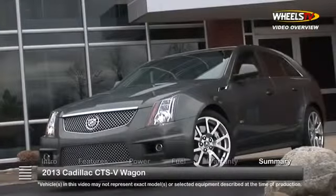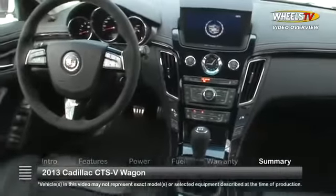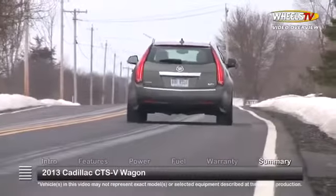The 2013 Cadillac CTS-V Wagon delivers an exciting and precise blend of superior luxury, supercharged performance, and generous wagon-sized practicality.